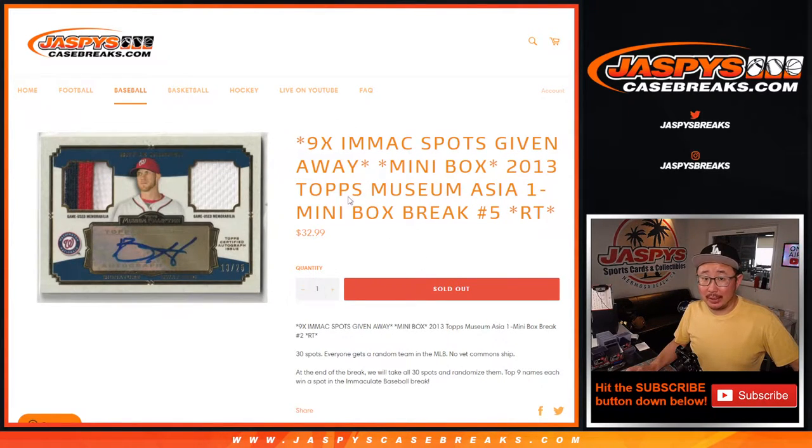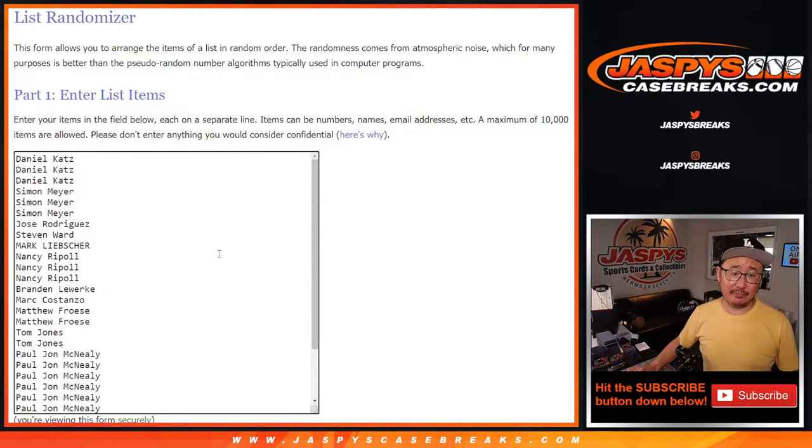At the end of the break, we're going to give away the final nine spots in that Immaculate Baseball break — the first half of that case. But let's do the break itself first.